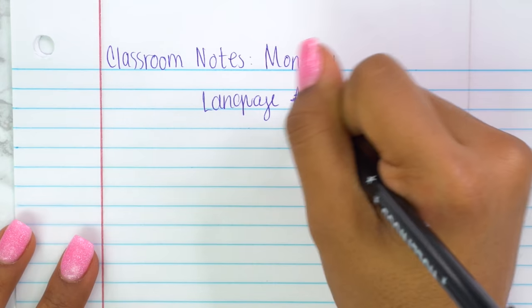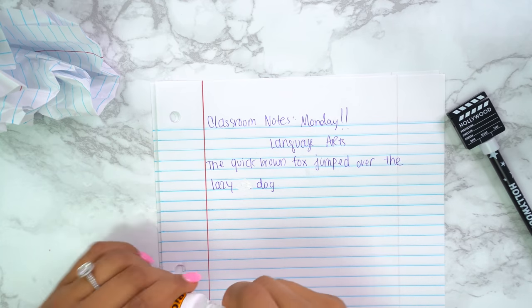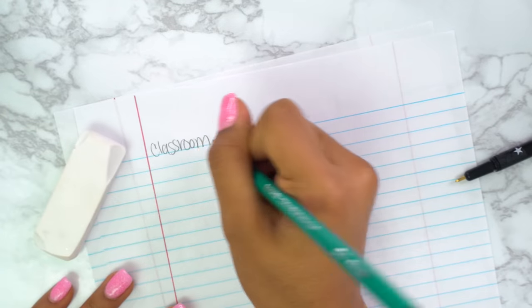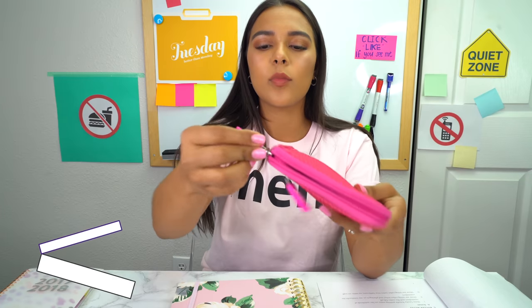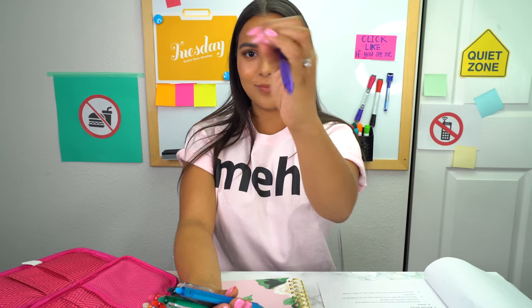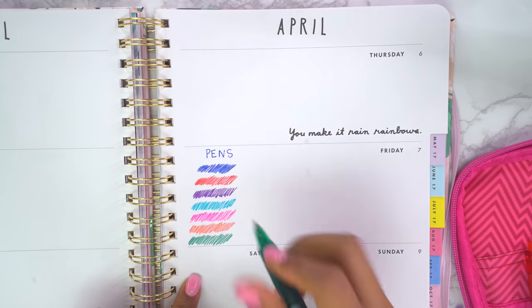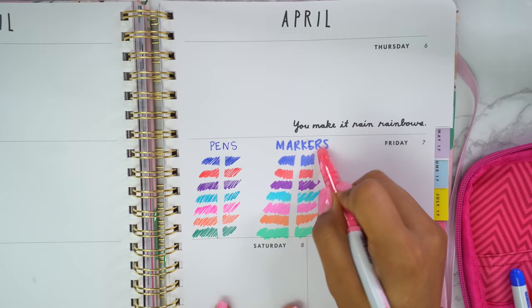Gotta make these classroom notes look pretty. That looks bad — white out time. This looks bad. I just give up. Should have done this in pencil. Let's just erase this — rip, weak paper. If you're constantly making mistakes or you're a perfectionist about cute notes, here is the golden solution: buy these erasable pens. It doesn't matter how hard you press or how many mistakes you make — it will always erase and look like untouched paper. It's seriously magical. The erasers never run out, they don't smear, they write and erase perfectly, and they also have markers. Yay to cuter notes and less ugly mistakes!